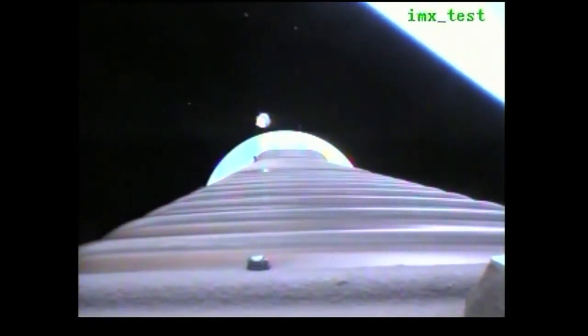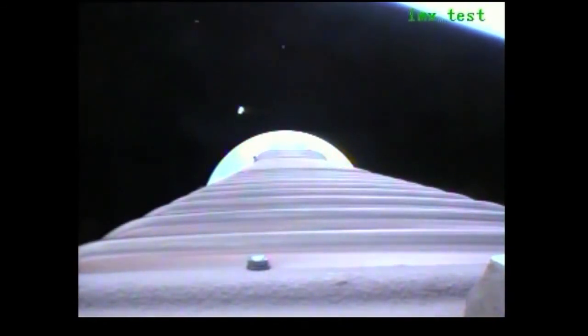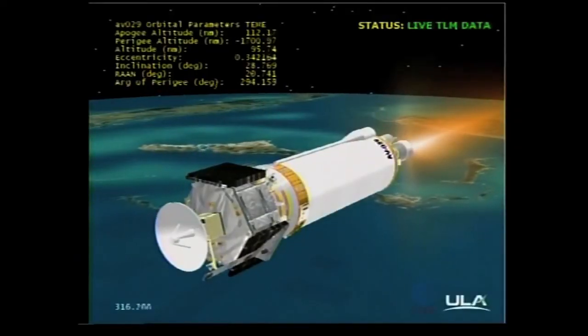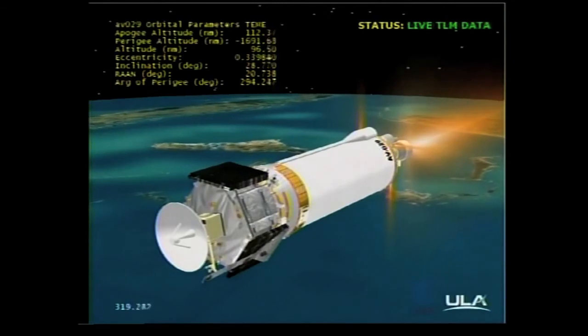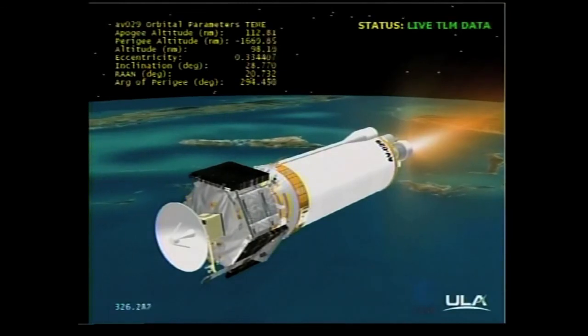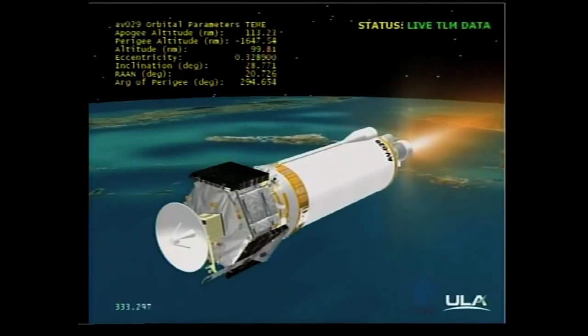We have ignition and full thrust on the RL-10. Centaur closed-loop steering has been enabled. Small body rates associated with closed-loop steering. Vehicle tank pressures are being ramped down as expected. Centaur PU has been commanded to oxidizer-rich fixed angles for the early part of this 6-minute and 2-second burn. Current altitude is 112 miles. Downrange distance is 589 miles. Velocity is 14,318 miles per hour. Range track shows the vehicle right down the middle of the corridor. Making excellent progress.